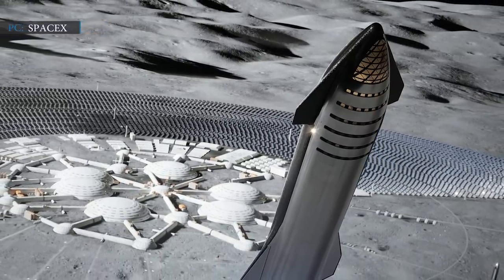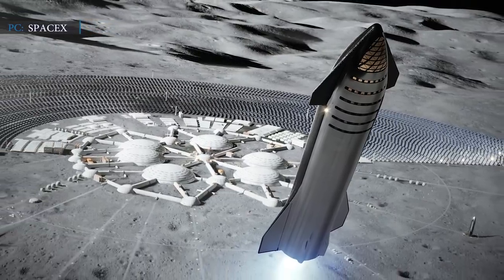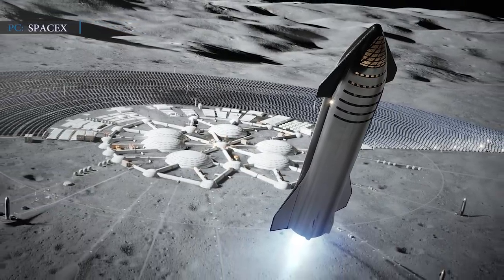As we know, SpaceX is planning to send humans to the Moon and Mars in the future. To fulfill their goal, SpaceX is developing their ultimate weapon, Starship.